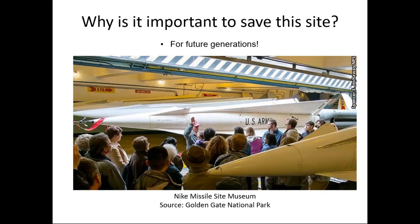And finally, it's really for future generations. This photo is from probably one of the best-preserved Nike missile sites — the Nike Missile Site Museum at the Golden Gate National Park near San Francisco. You can see a person who looks like he may have served as part of the Nike missile program giving a tour to members of the public. It's really about passing along that legacy and heritage to future generations, remembering what happened, and finding ways to protect it so other generations can enjoy that legacy.